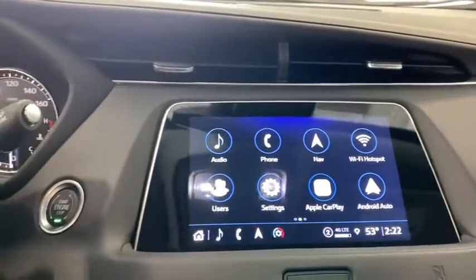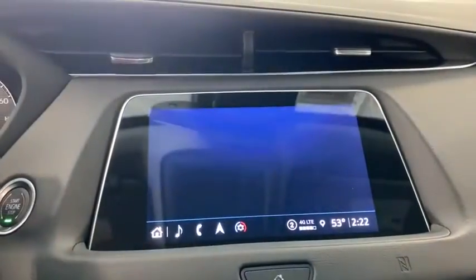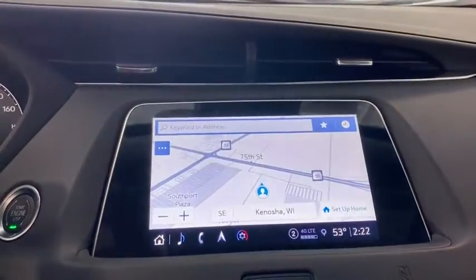Heated front driver and passenger seat, rear window defroster, security system, power windows, panic alarm, overhead console.